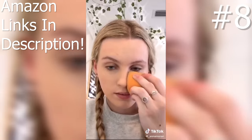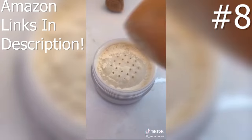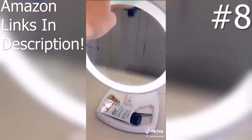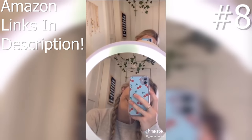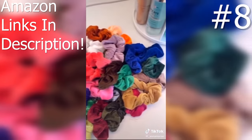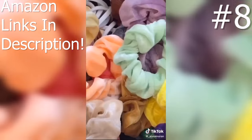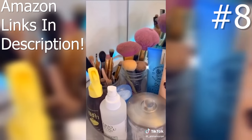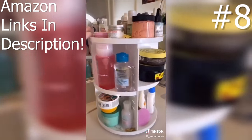This beauty blender I will hype forever — it's one of those big ones and I use a different part of it for powder, contour, whatever. It's just amazing. Lit-up makeup mirror — 10 out of 10. Perfect makeup lighting and it has a magnifying side so you can do your eyebrows. 60 scrunchies for only $8 — you'll never run out of scrunchies. My two favorite things for organizing beauty products are these little spinning organizers — they're really cute.